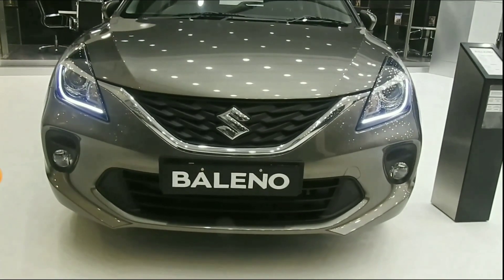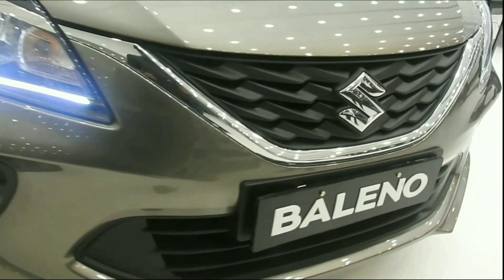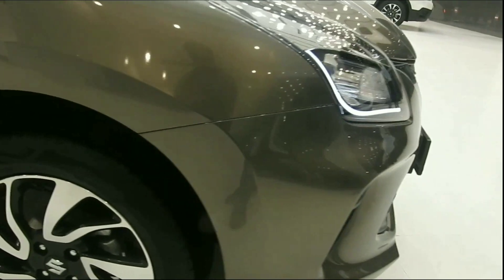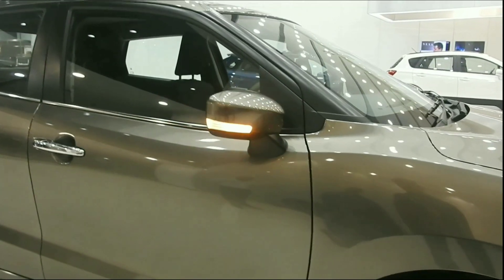Hello, I am going to show you the all new Baleno BS6 with bolder looks. It is very stylish with a new grille and 3D graphic design, new bumper, daytime running LED DRL fog lamps, and dual tone diamond cut alloy wheels.